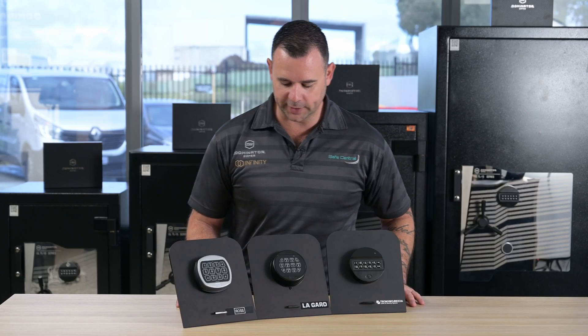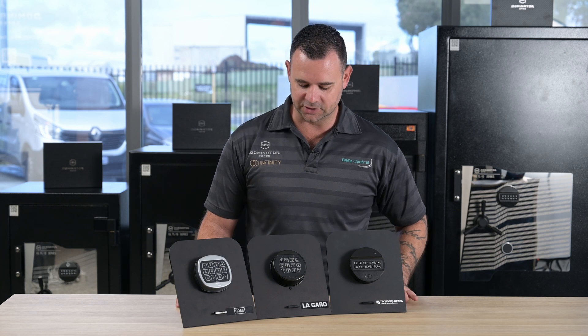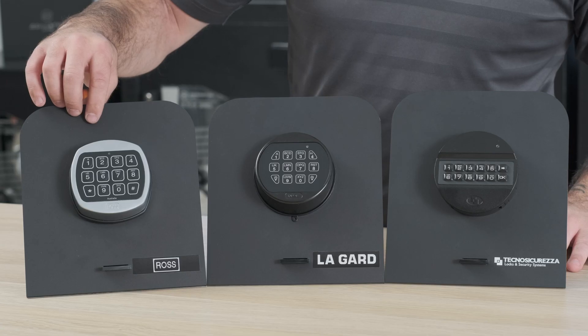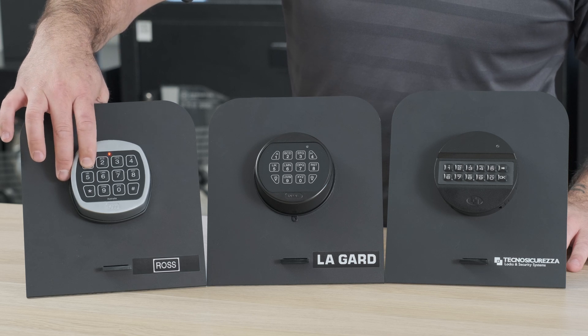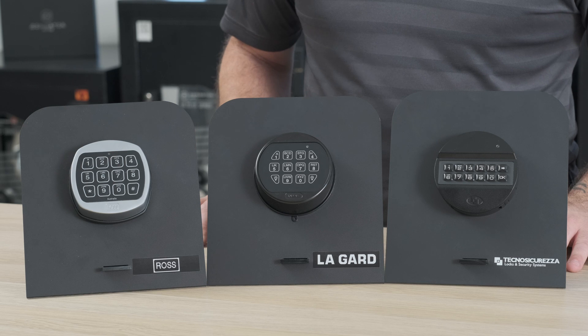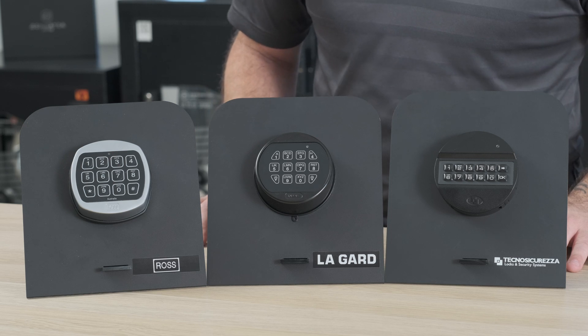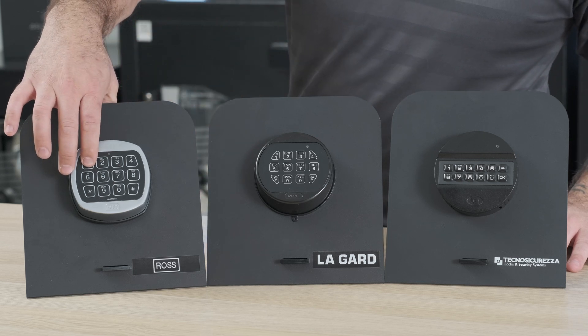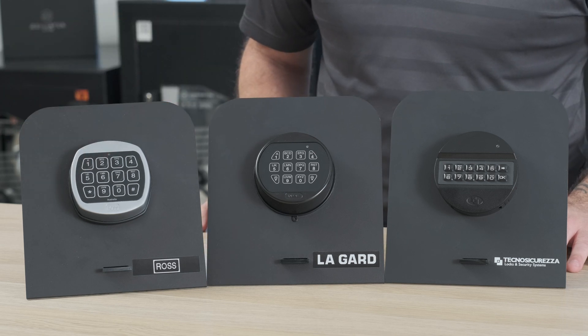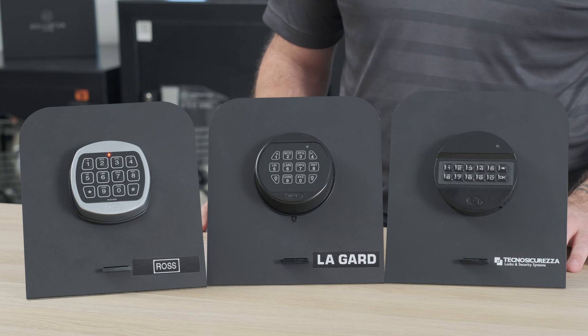So just to demonstrate, I've already entered three incorrect codes into each safe lock, so we can see what happens after the fourth one. We'll start with the Ross 1000 series lock, and I'll just enter in the fourth incorrect sequence. So it'll give us the incorrect beep. The keypad will actually go dead — it won't allow you to press anything — and every five seconds we'll get a red light and an audible sound to indicate it's in the lockout penalty timer.